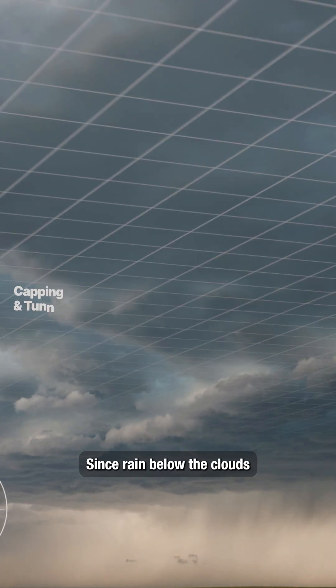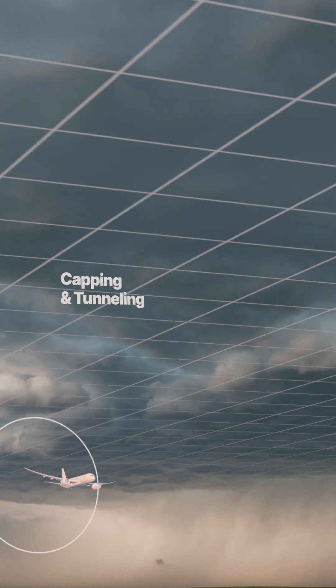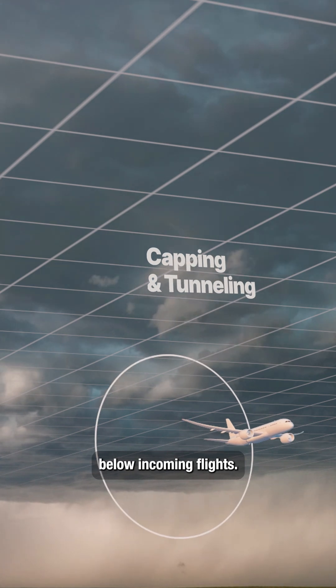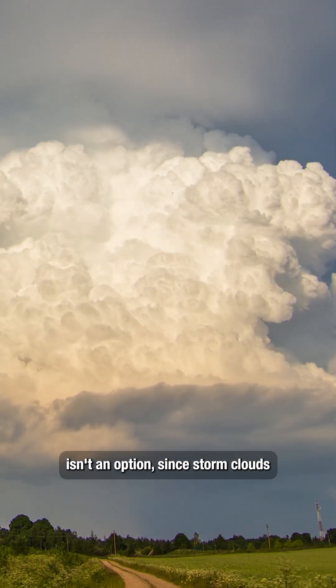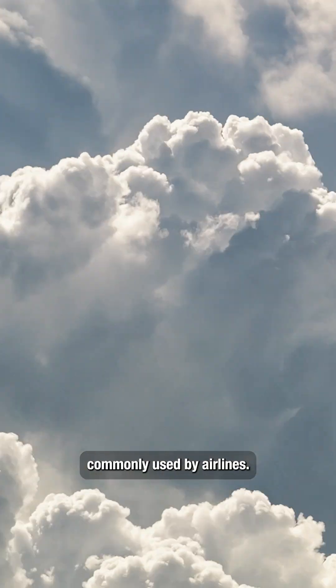Since rain below the clouds rarely affects flights, controllers can cap altitudes. Likewise, flights taking off can safely tunnel below incoming flights. Flying above the clouds isn't an option, since storm clouds usually rise too high and block altitudes commonly used by airlines.